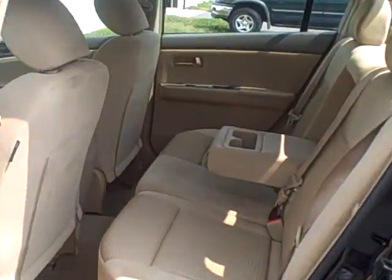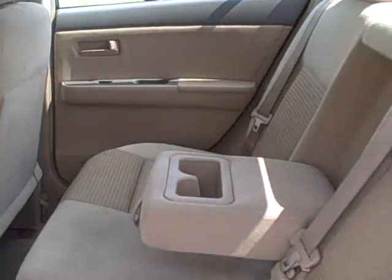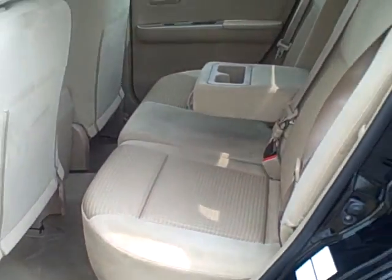In the back seat here, there's plenty of seating for three passengers. If you're only transporting two passengers, the center console does fold forward to allow for some cup space.